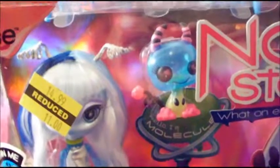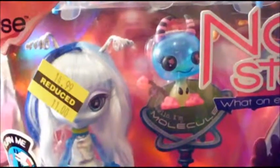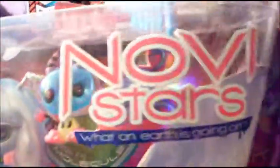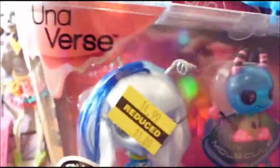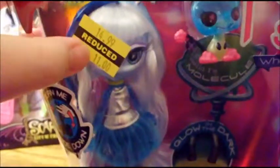Hey guys, I have a huge doll haul and update video. Most of these I got on clearance at K-Mart for their half price sale. The first one I have is this Novi Stars doll — she was eleven dollars reduced and then they had fifty percent off the toy price, so I only paid five dollars and fifty cents for her.